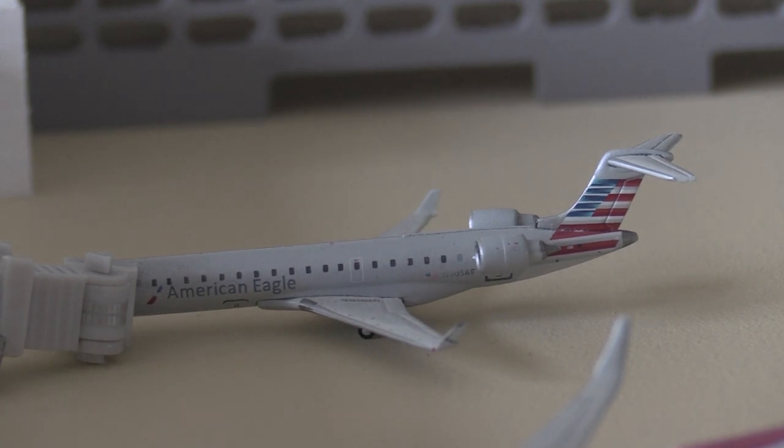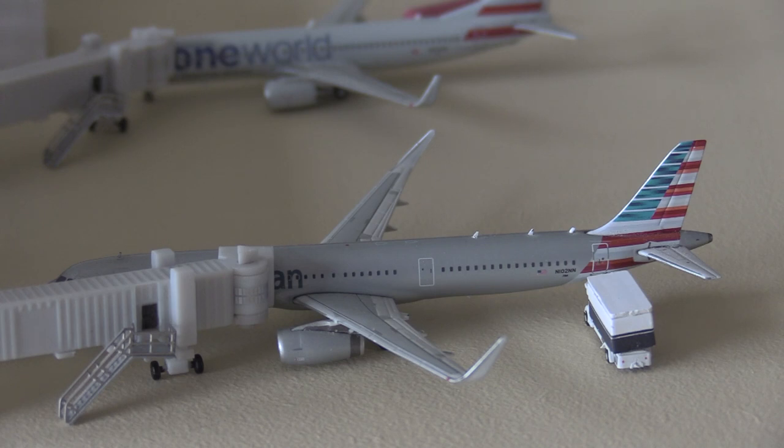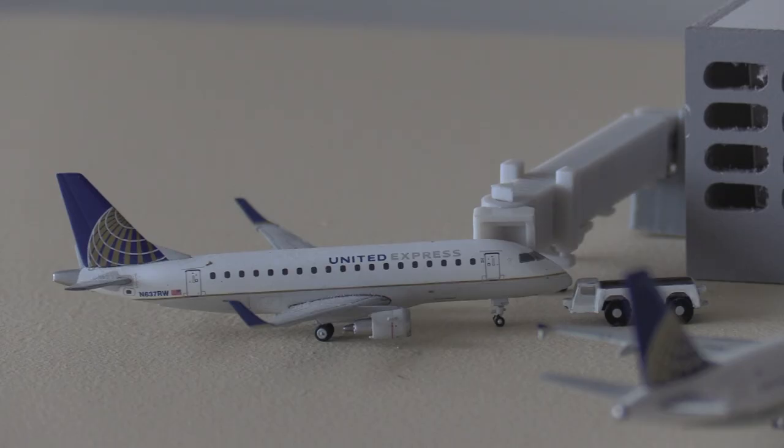Next, here we have an American Eagle CRJ-700 heading out to Los Angeles — this route is actually being cancelled on October 6th, so we're trying to get this route in before it's non-existent anymore. Here we have an American Airlines Boeing 737-800 in the One World livery, just came in from Phoenix Sky Harbor and is going to be heading out to Chicago. Next up we have this beautiful NG Models American Airlines A321 heading out to Dallas-Fort Worth.